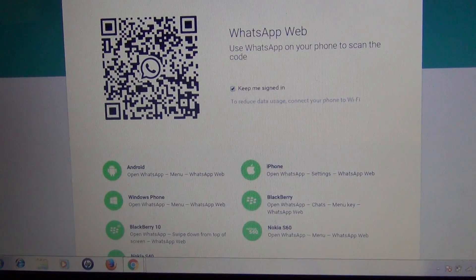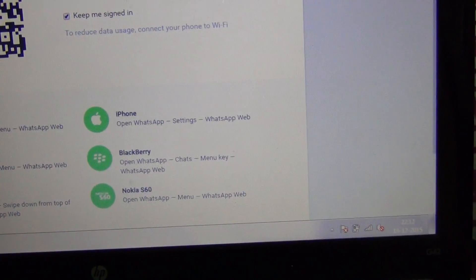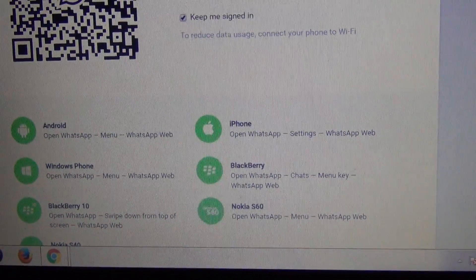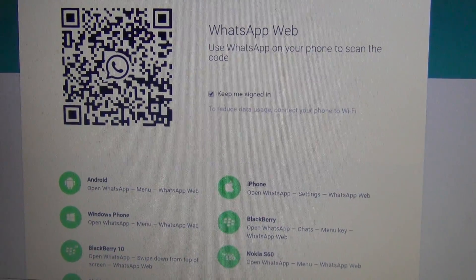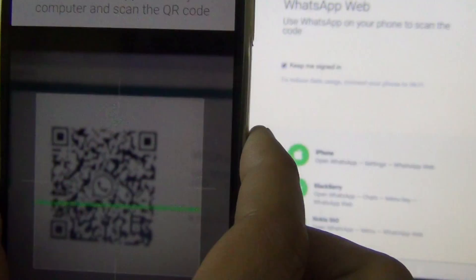web.whatsapp.com has opened. It says this can be done for an Android device or iPhone, BlackBerry, Nokia Series 60, and Windows Phone — also for BlackBerry. So WhatsApp is providing this feature to all platforms. Now you just have to hold your phone in front of the QR code.